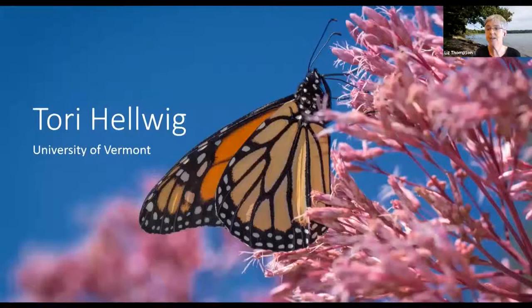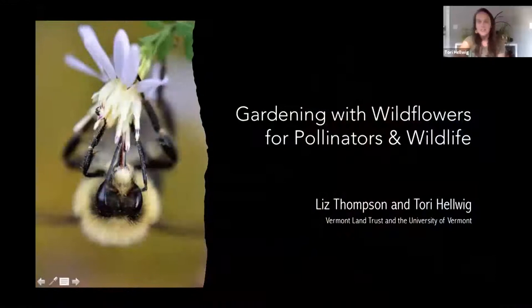Now I'm going to introduce Tori. It's just such a pleasure to have you here. Our mutual friend and colleague Carolyn Goodwin Keefner introduced us and told me you would be the perfect person to talk about this. I'm so delighted to have met you and to be working with you. I'll stop sharing my screen and ask you to share yours now.